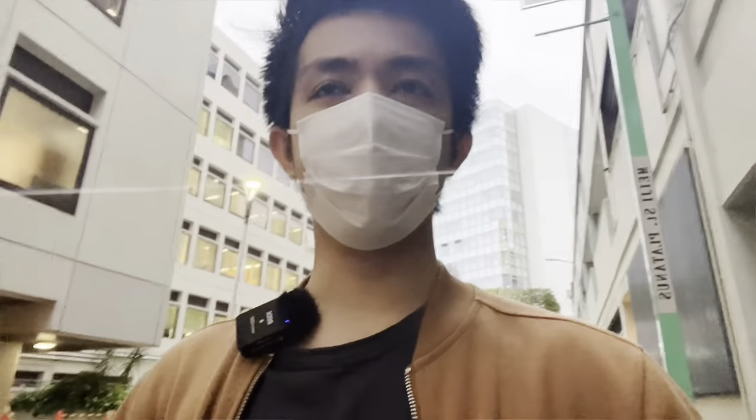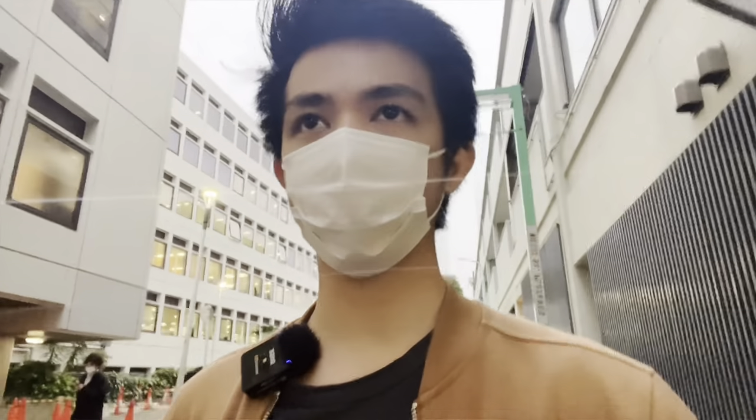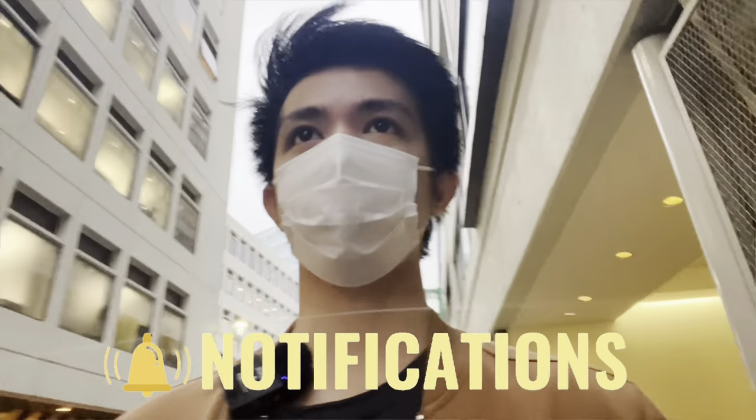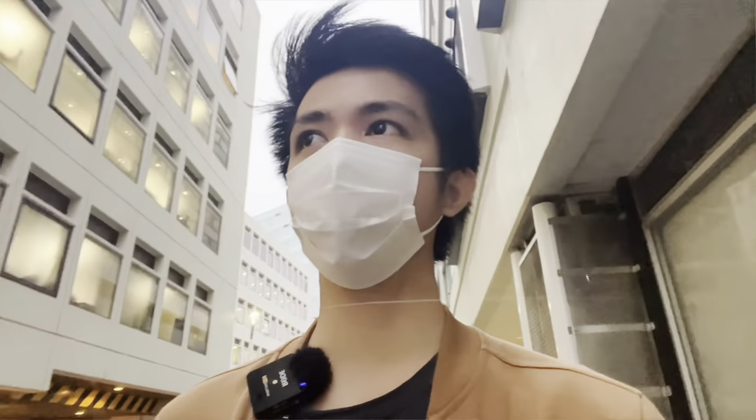So before anything else, if you haven't subscribed yet to my channel, please make sure to press that subscribe button and hit that notification bell button so that you will always be updated on my channel.